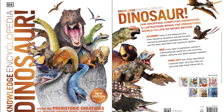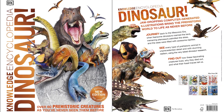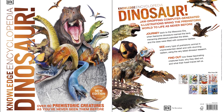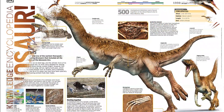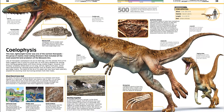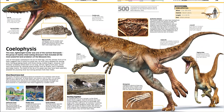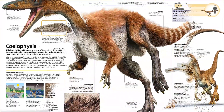Journey back in time to explore the prehistoric world like you've never known before with this children's encyclopedia, perfect for young dinosaur lovers. Forming part of a fantastic series of kids' educational books, this bold and brilliant dinosaur book for kids uses groundbreaking CGI imagery to reveal the prehistoric world as you've never seen it before.